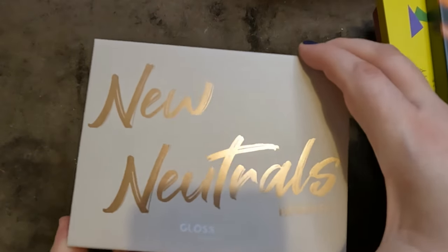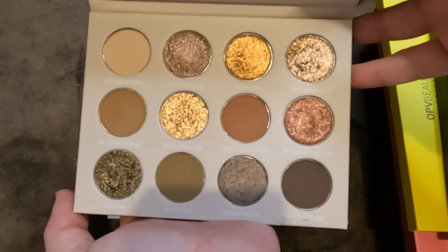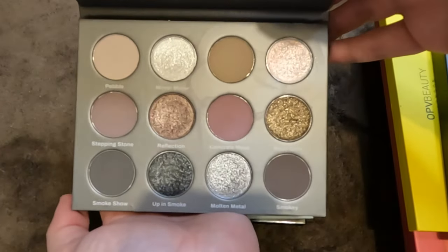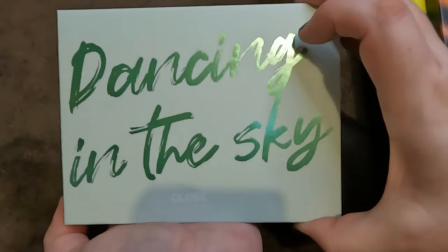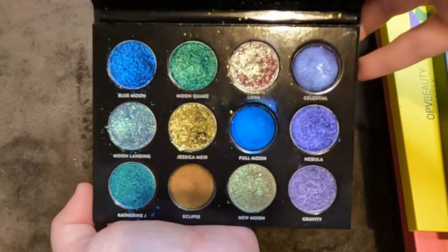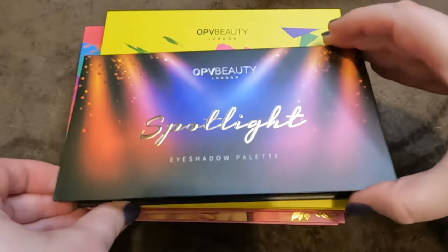Four palettes from Gloss Gods — none are going anywhere. The New Neutrals Remix — I'm trying to get into neutrals and this is stunning. Smoke and Mirrors. Dancing in the Sky — a gift from my beautiful friend Marina — absolutely stunning greens. And Gal on the Moon — my first from the brand, fell in love with it.